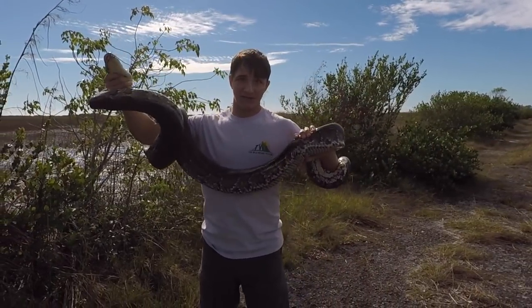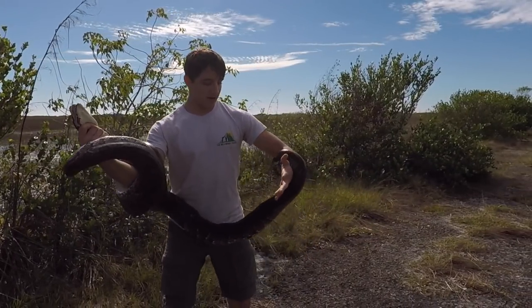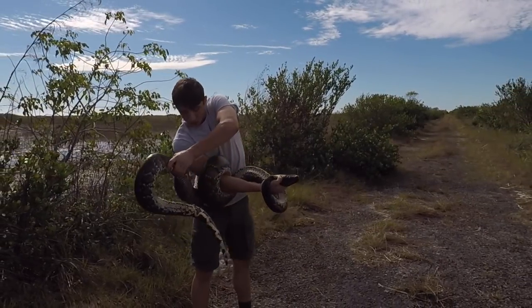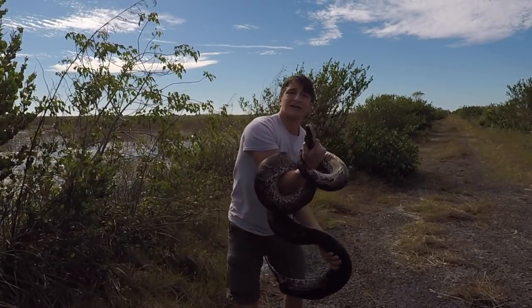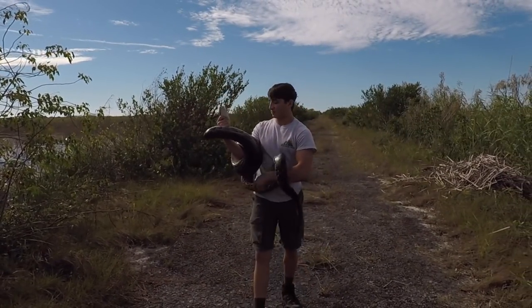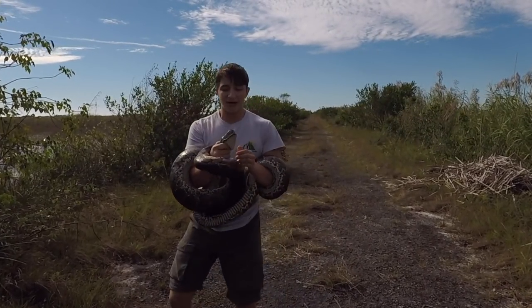This is a massive individual. This snake probably weighs 15 to 20 pounds, maybe more than that. I've never worked with a snake this big, or any other reptile this big. This is maybe the most incredible creature encounter I've ever had, for sure.